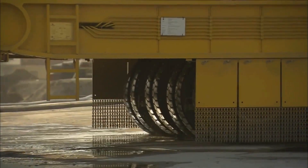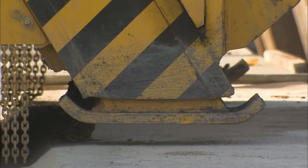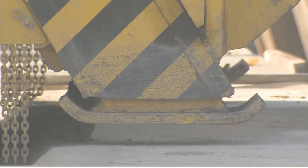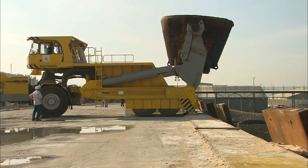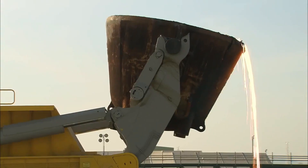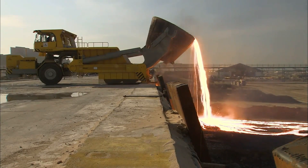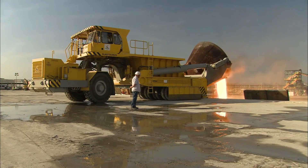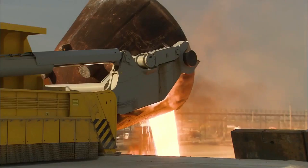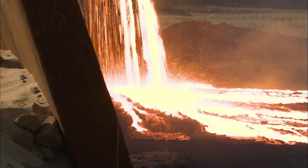What sets it apart is its capacity to navigate challenging terrains with ease, thanks to its flexible steering and an array of safety features. It's worth noting that the slag it deals with is in its liquid state, scorching at 1,600 degrees Celsius. However, after cooling, this molten material is crushed and processed for industrial reuse, completing the cycle of efficient and sustainable slag management.